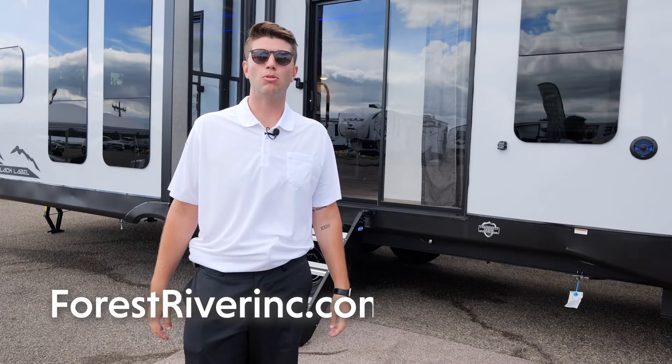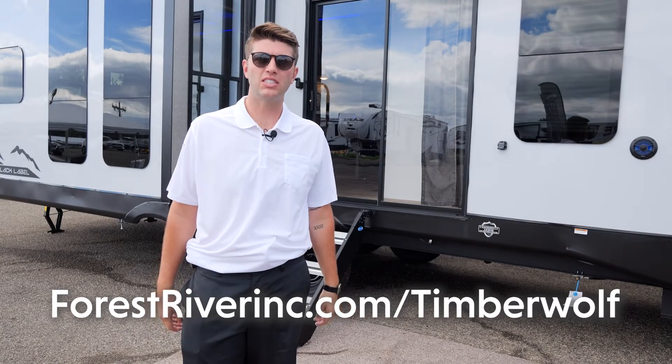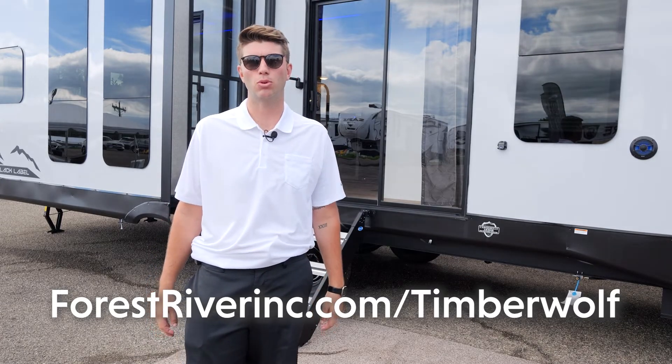Thank you for checking out the 39DL Black Label. If you have any questions, please visit our website at forestriverinc.com/timberwolf.